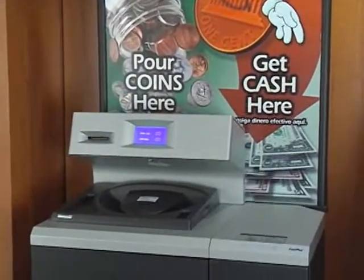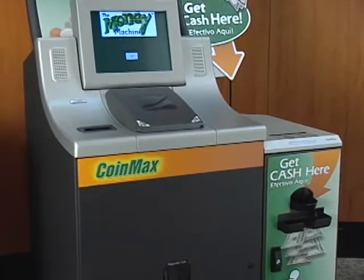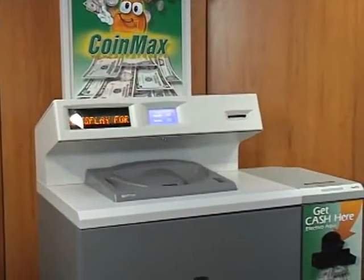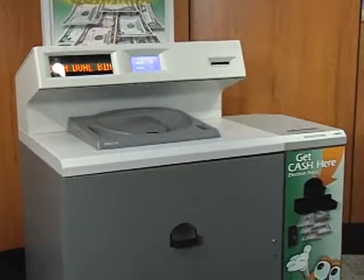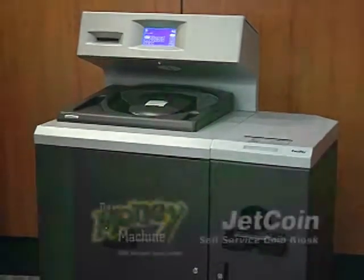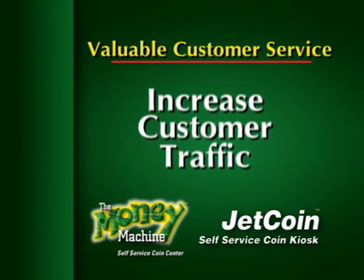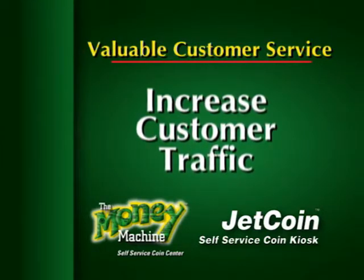Designed for maximum versatility, Cummins self-service coin kiosks are reliable, flexible and can fit just about anywhere. Regardless of which model you select, you become the recipient of a host of benefits. Because they offer a valuable customer service, Cummins self-service coin kiosks will bring more people into your store.